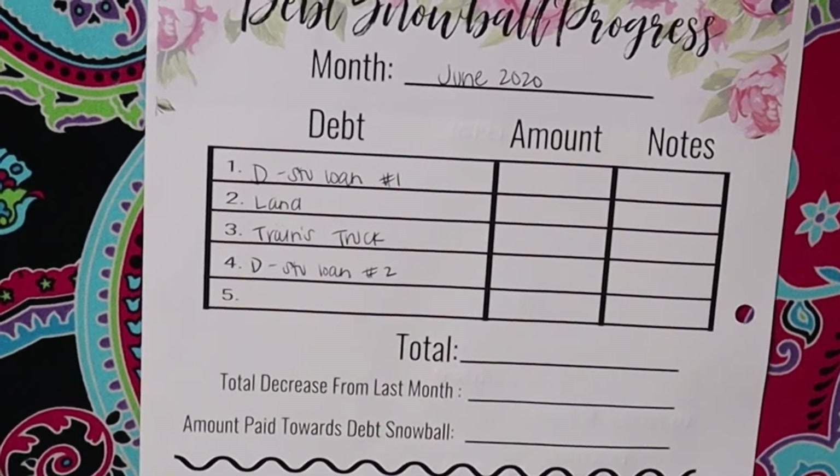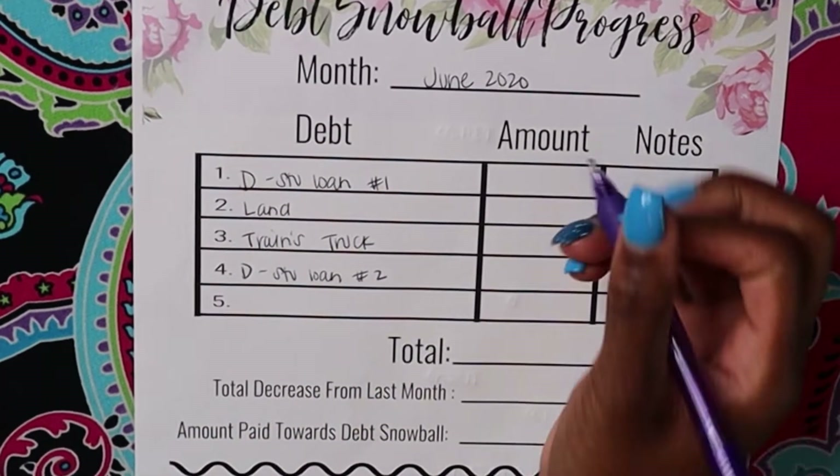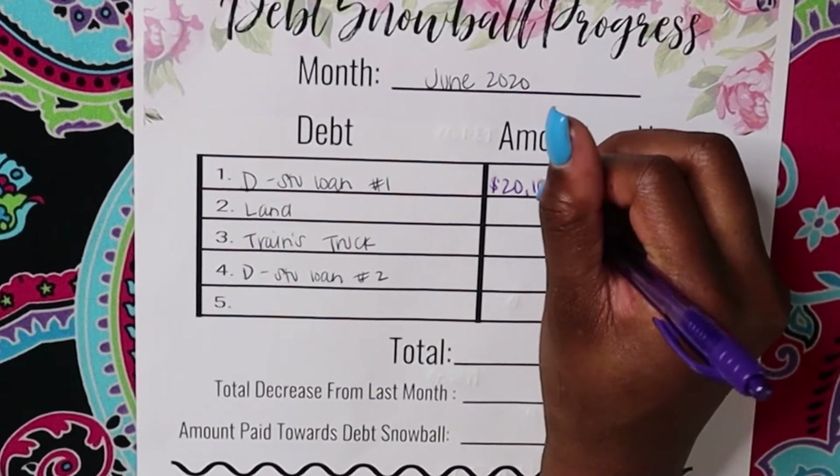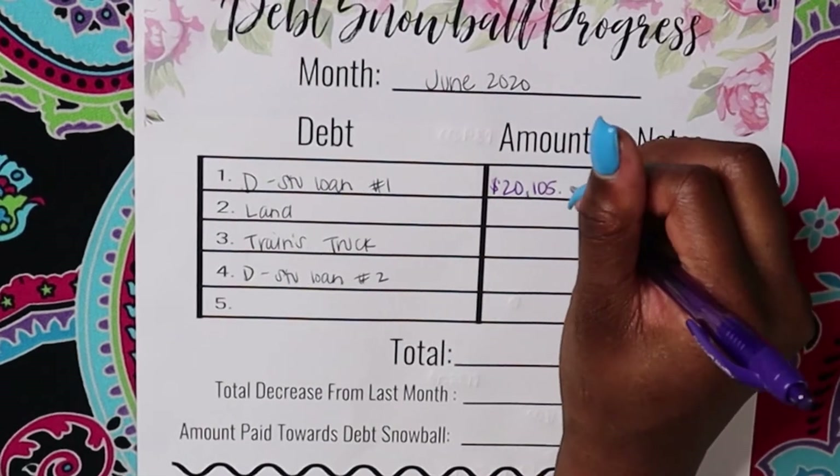Alrighty, so for the debt snowball, student loan number one is at $20,105.85.